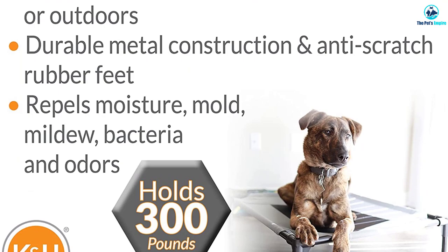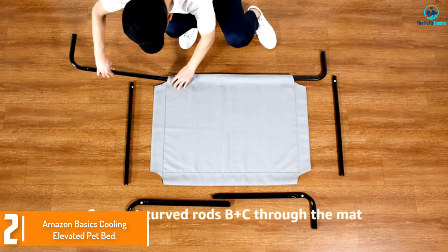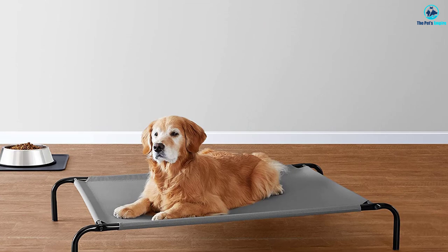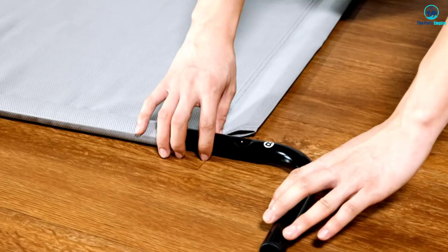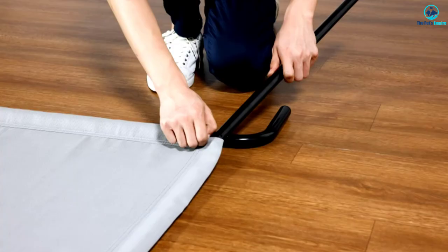At number two, we have the Amazon Basics Cooling Elevated Pet Bed. Its design is simple yet versatile, and its lightweight build can accommodate any small or large dog breed. This cot-style bed has a durable iron frame with curved corners and stable feet. The mesh bedding fabric is breathable, providing cooling comfort to your dog on hot days.